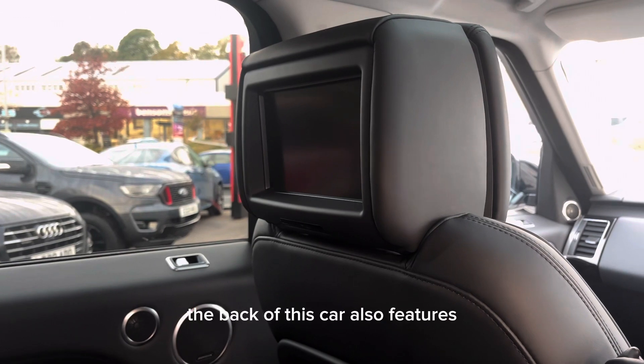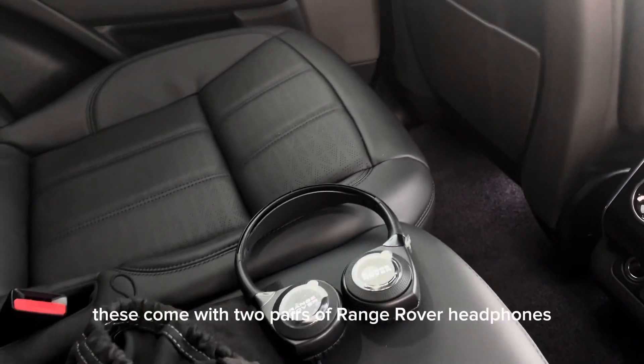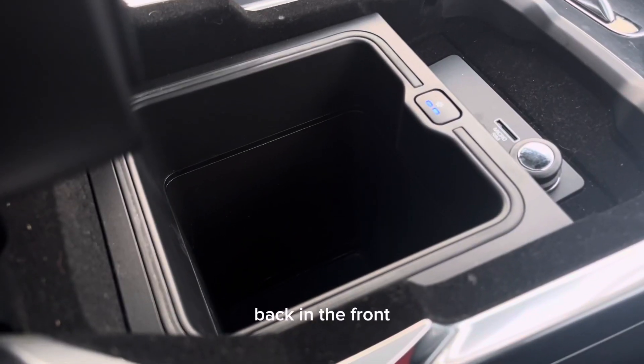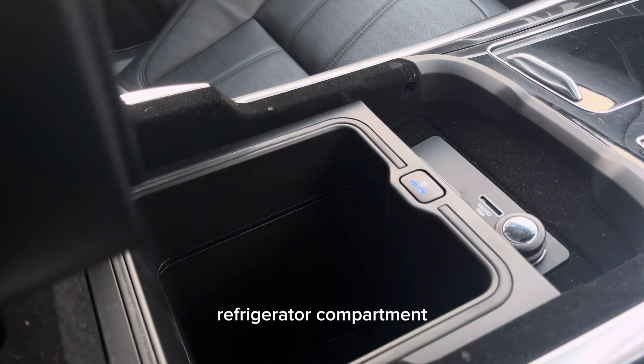The back of this car also features rear entertainment screens, which come with two pairs of Range Rover headphones. Back in the front, this car also features the centre console refrigerator compartment.